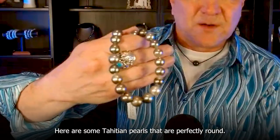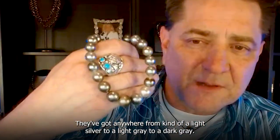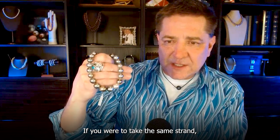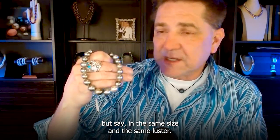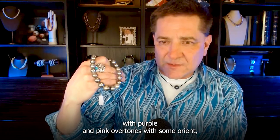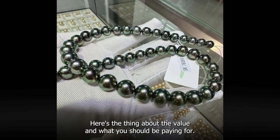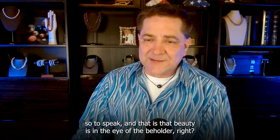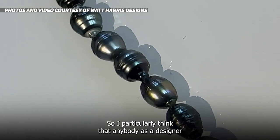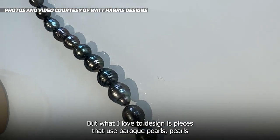Here are some Tahitian pearls that are perfectly round — almost blemish free. They've got anywhere from a light silver to a light gray to a dark gray, and good luster. If you were to take the same strand in the same size and luster, but say in a dark gray with purple and pink overtones with some orient, then they'd be amazingly more expensive. Beauty is in the eye of the beholder. What I love to design is pieces that use Baroque pearls — pearls that have such personality, they're funky shaped.